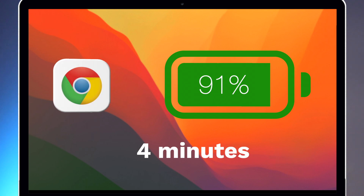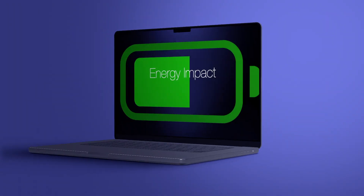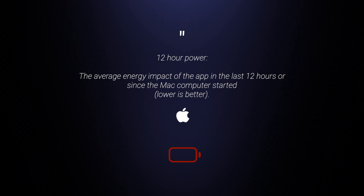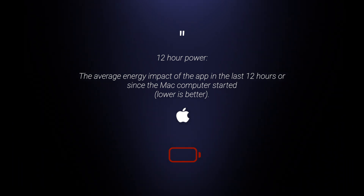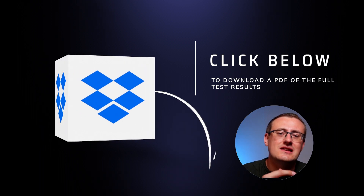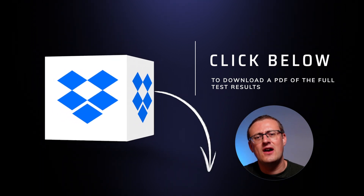Chrome went on to drop a percentage every three minutes of Lightroom usage, and between 92% and 91% it took four minutes, hitting the one-hour mark. I did monitor the energy impact and the 12-hour power score. I won't go into all the technicalities, but overall I saw much higher stats with Chrome — particularly with the 12-hour power score. That metric is defined by Apple as the average energy impact of an app in the last 12 hours or since the Mac started — lower is better. If you're interested, I've added a Dropbox link in the description with a full PDF breakdown.